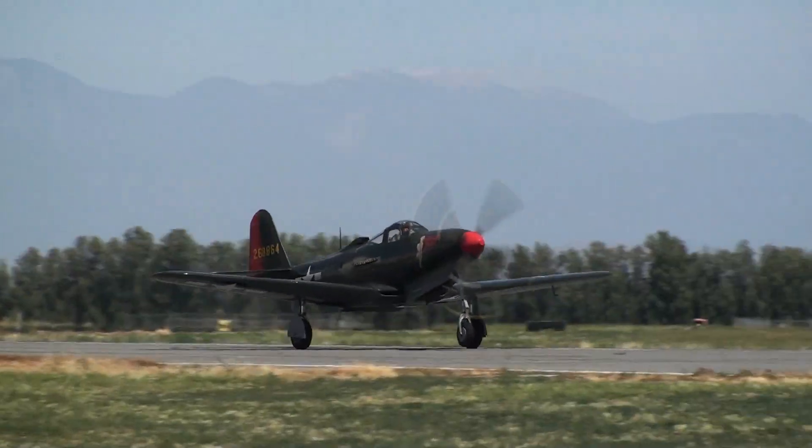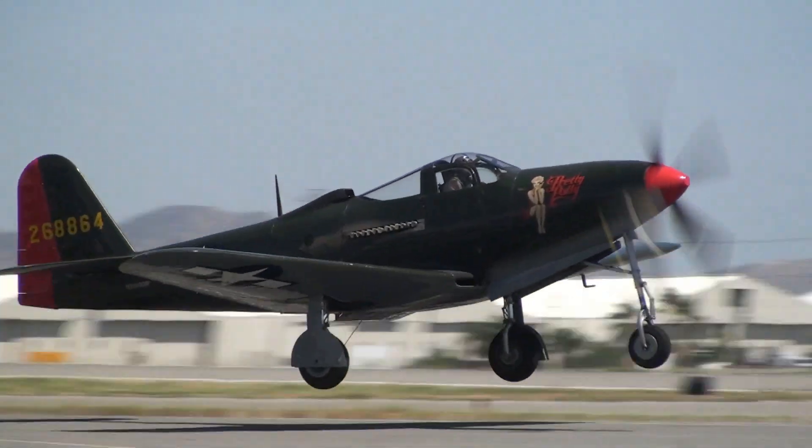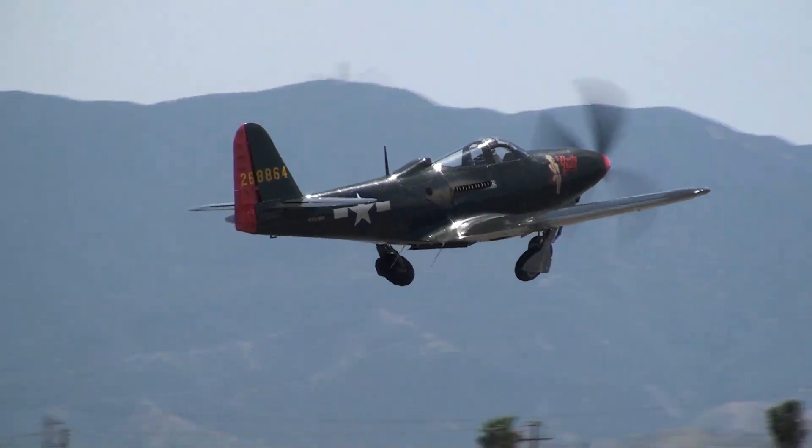And now we have the Bell P-63 King Cobra taking off. The Bell P-63 was basically a follow-on aircraft to the P-39.